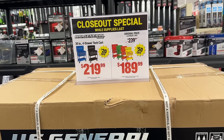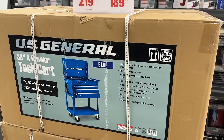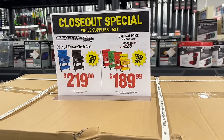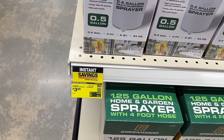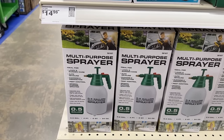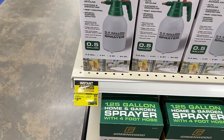They also had this closeout special going on with the U.S. General carts. If you need one of these for your shop, this is a great time to pick some up — they have multiple different colors, the four-drawer or the original. I actually grabbed one of these small little sprayers for three bucks since mine broke the other day — pretty hard to beat that.